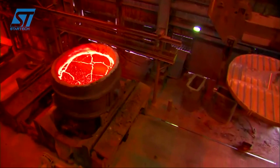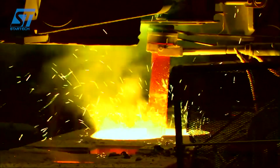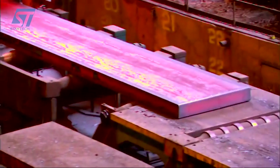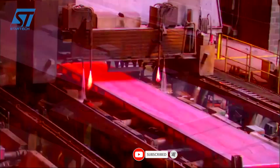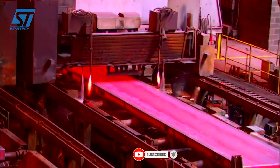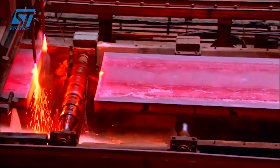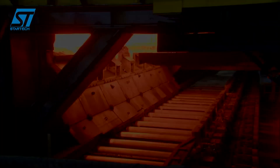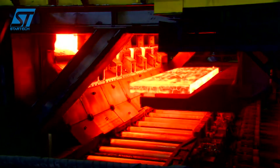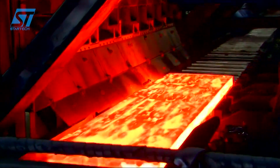Thanks to the homogeneous metal grain structure, Dyrostal products have outstanding resistance to force and wear, and are capable of producing forged products weighing up to tens of tons, meeting specific design requirements for each application. The production process complies with strict European environmental protection standards. Dyrostal forging products are widely used in many fields, such as the energy industry, automotive industry, and construction.